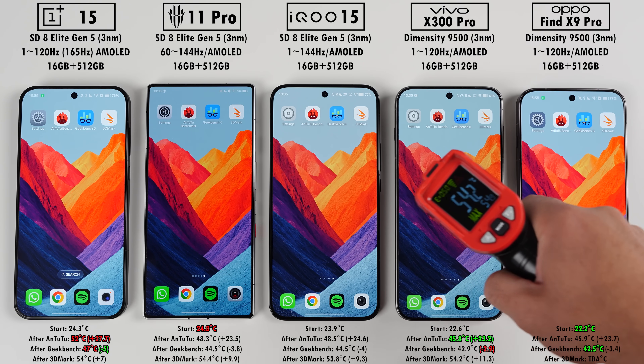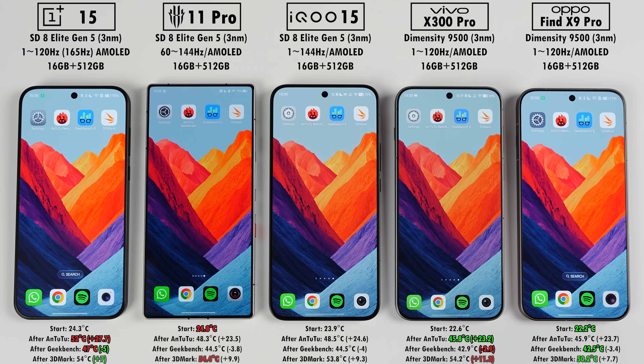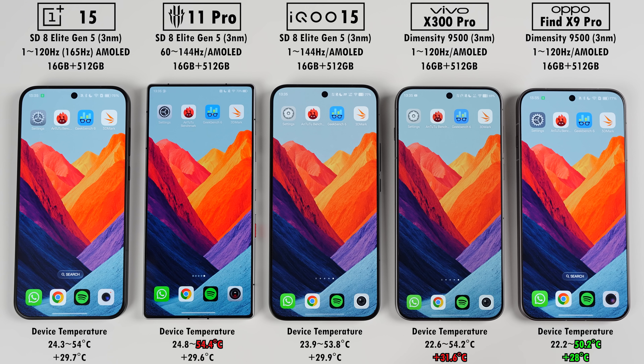After all three 3DMark tests, the Oppo was once again the coolest and the Vivo gained the most temp. The OnePlus gained the least, but the Red Magic ended off the hottest. Overall temps from start to finish had the Red Magic end the hottest, but it didn't gain the most — the Vivo did. The Oppo ended the coolest and gained the least temp, but honestly they were all pretty similar.